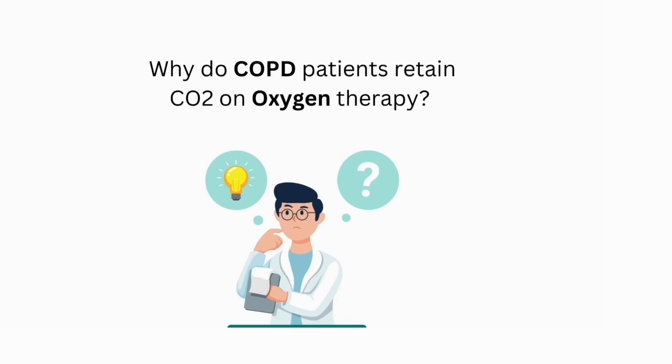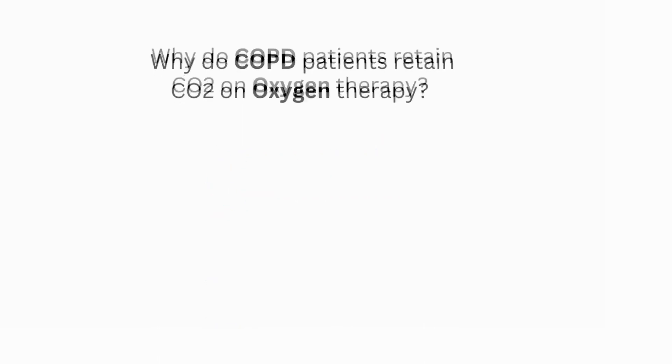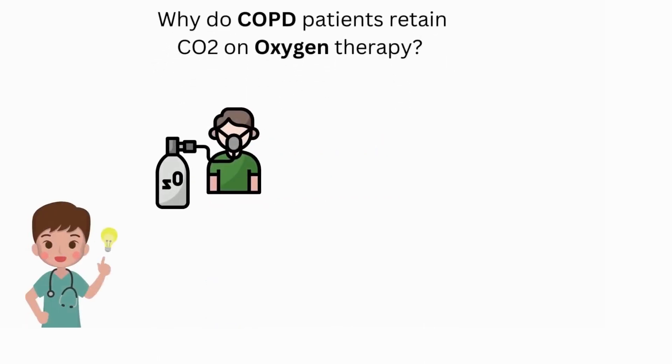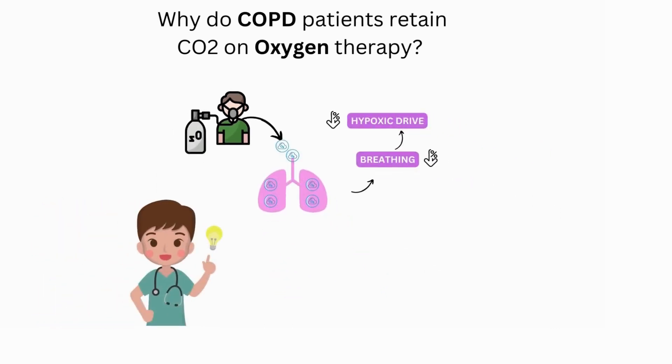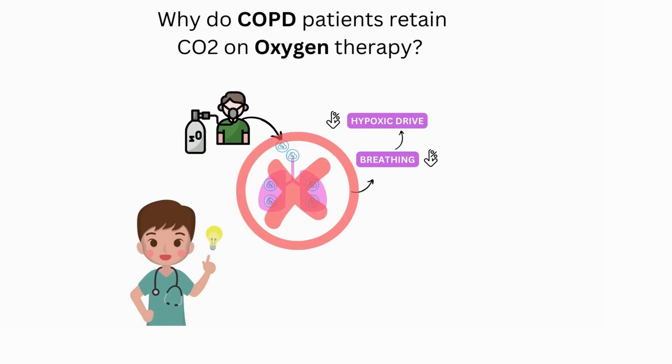Here is a question for you: why do patients with COPD retain carbon dioxide, or develop hypercapnia, on oxygen therapy? The majority will claim that supplemental oxygen depresses one's hypoxic drive to breathe — in other words, if oxygen levels are super high, the body will invest less energy in breathing, resulting in hypercapnia or carbon dioxide retention. Unfortunately, this is not the real reason.